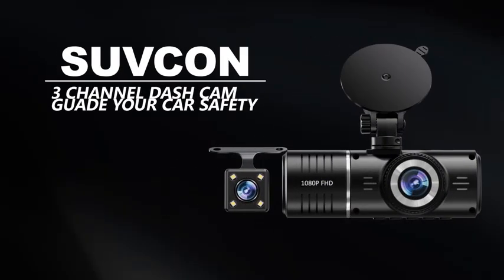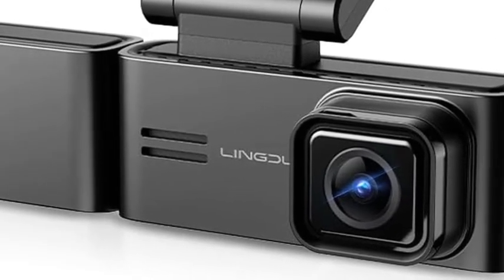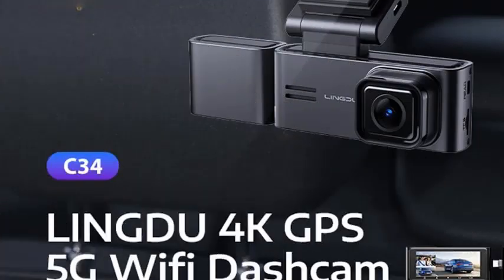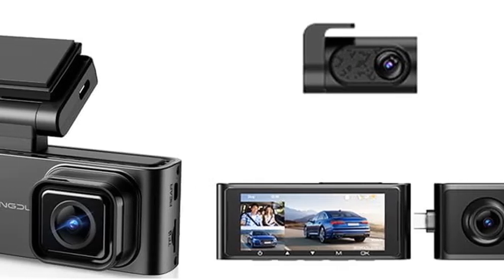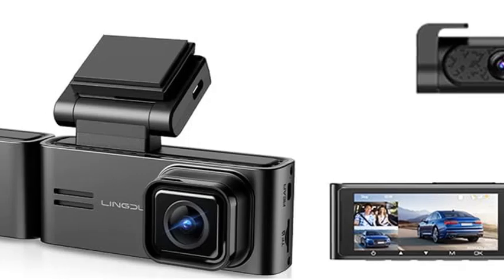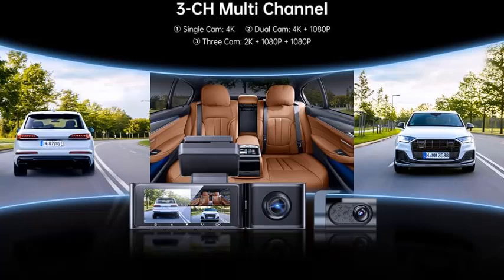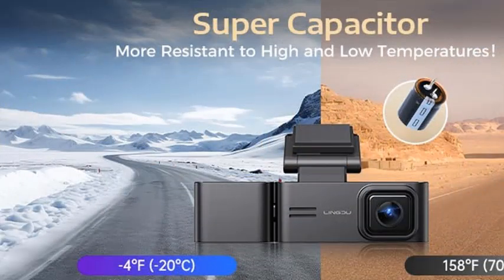Number 2: XRC-TEC 3-Channel Dashcam. The XRC-TEC 3-Channel Dashcam is a top-of-the-line car DVR designed to enhance your driving experience with cutting-edge technology. Featuring a high-resolution 4K front camera and a 1080p rear camera, this dashcam ensures crystal-clear video capture both day and night. The third interior camera provides an added layer of security by recording the cabin, making it perfect for ride-sharing drivers or families on the go.